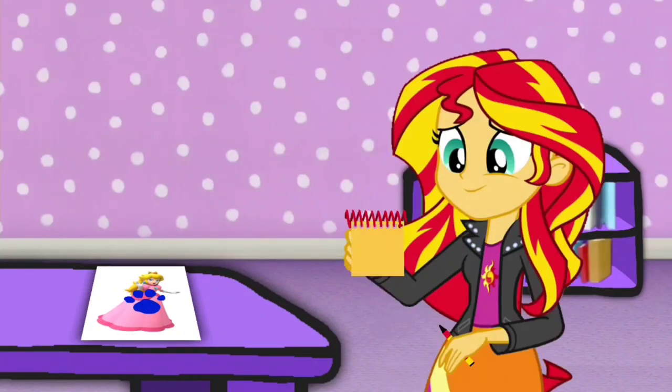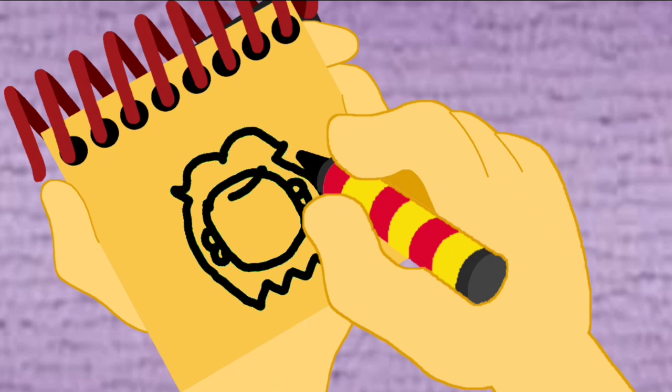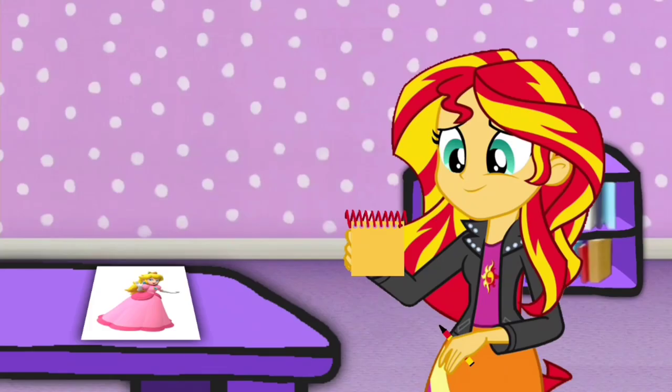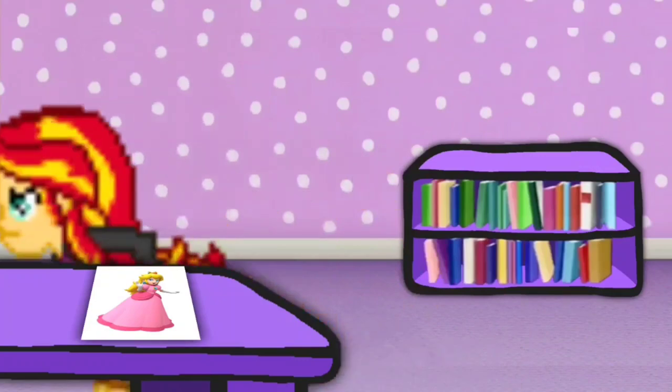Princess Peach. First, let's draw the head, the ears and earrings. Her hair. Her crown on top. And her face. There! It's Princess Peach. We have all three clues to help us figure out what Blue's favorite Super Mario Bros movie scene is. We're ready to sit in our thinking chair! Come on!